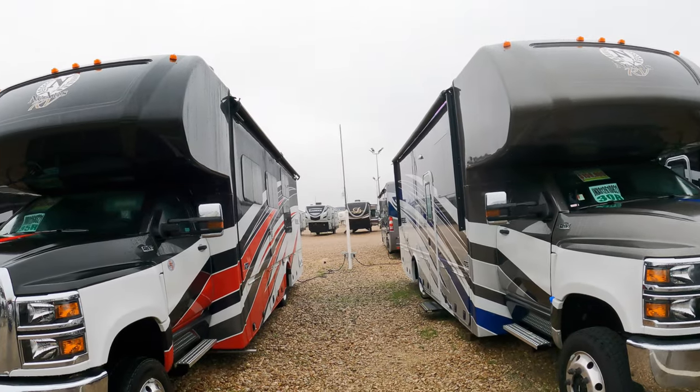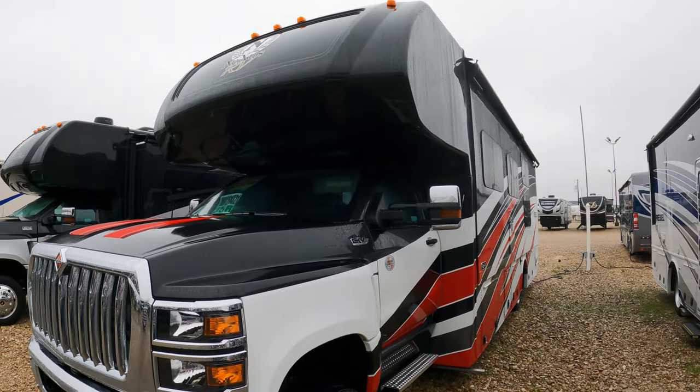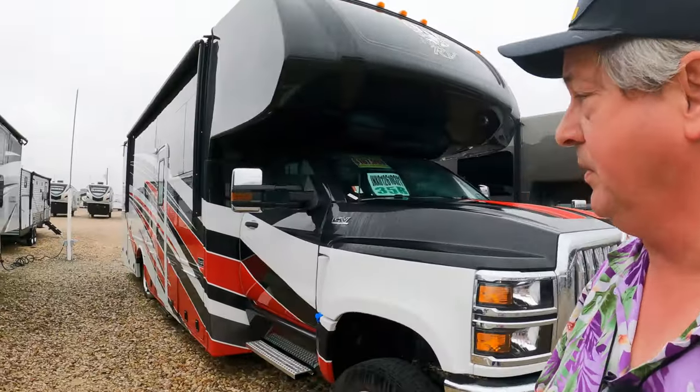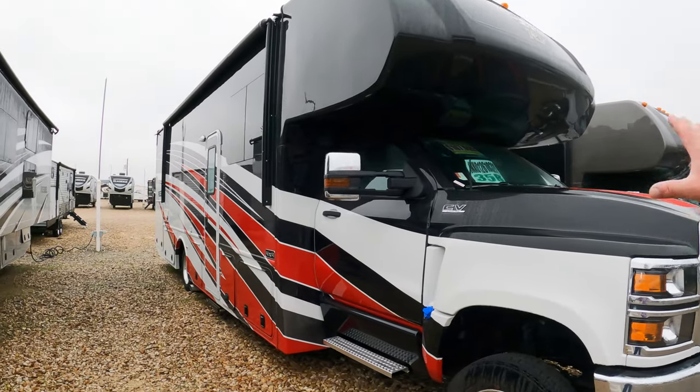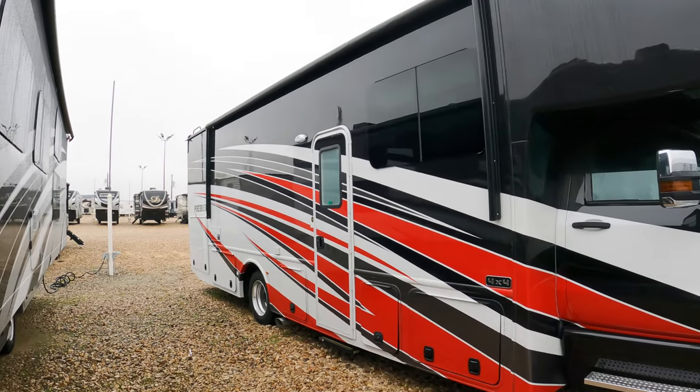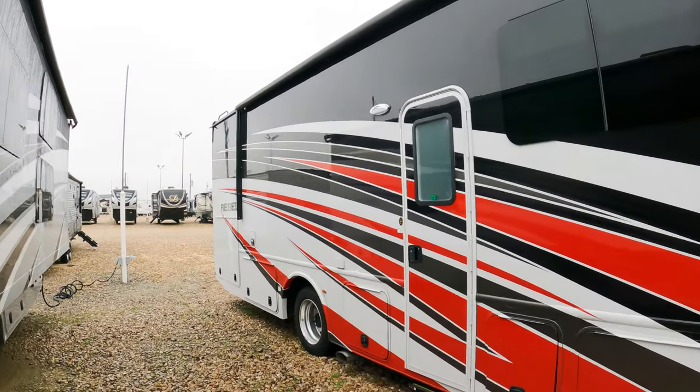Welcome to Dude RV. I've been riding around in the motorhome this weekend. You'll have to pardon the noise because I'm right by the highway, but I came up through Alvarado mainly because Nexus has rolled out a new line of Super C. The one we're really interested in is this one right here — this is the Nexus Rebel 35R.